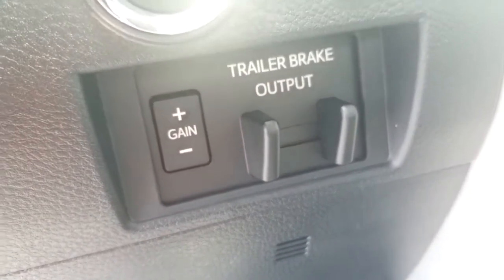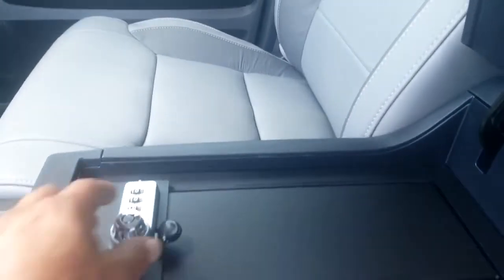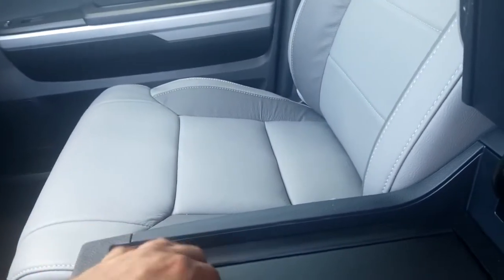It's got the trailer brake as well, so if you're pulling a camper or mobile home or such. There's also an in-console safe — a built-in safe — perfect for having a handgun in there. It is locked.